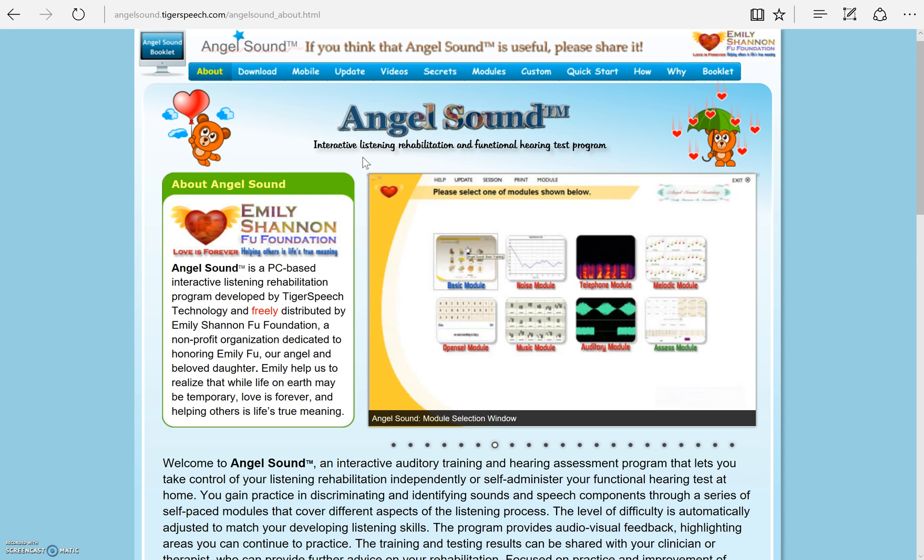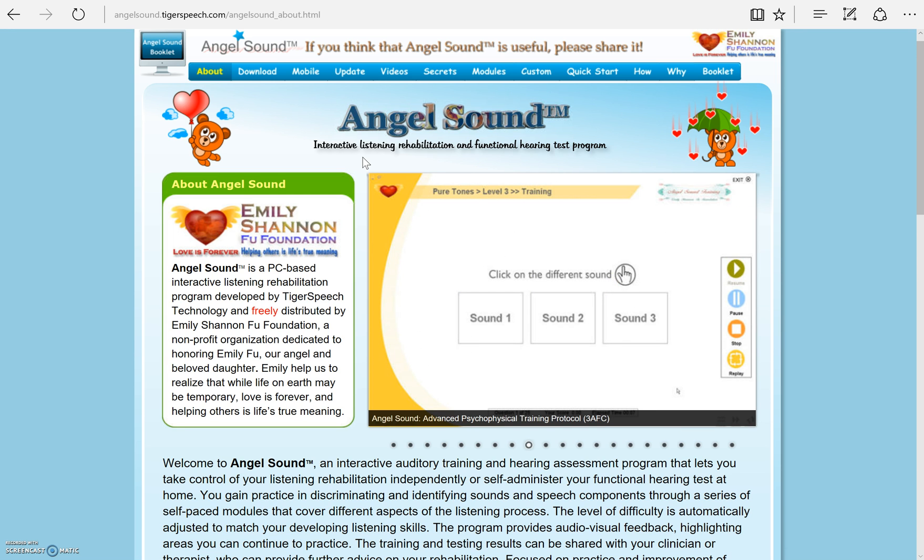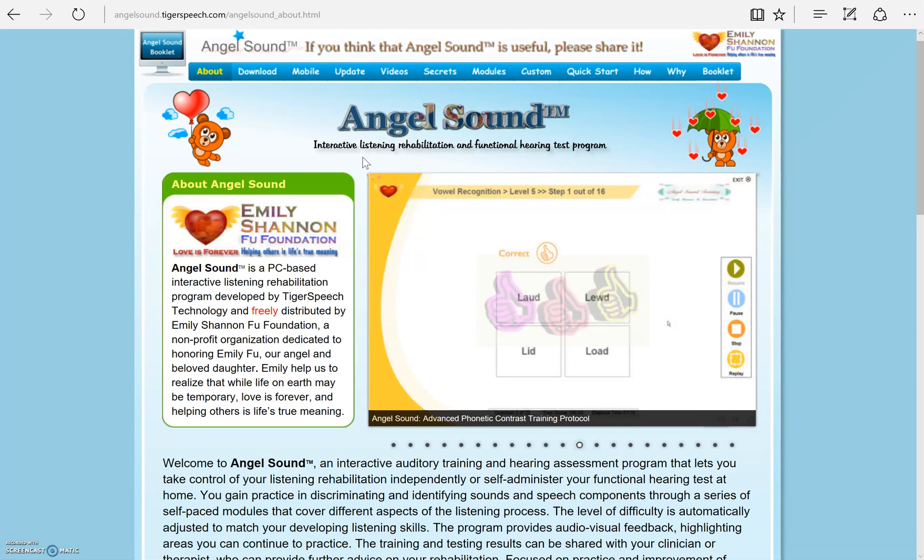I hope you found this video to be useful in introducing a convenient, interactive, and engaging at-home listening training. Best of all, it's free. Remember, your ear and device pick up the sounds, but it is your brain that makes sense of everything. This software will help to retrain your brain to listen through your device.